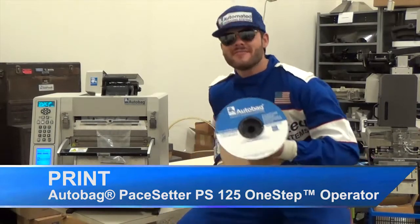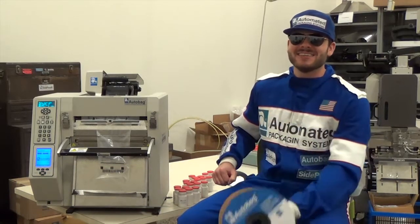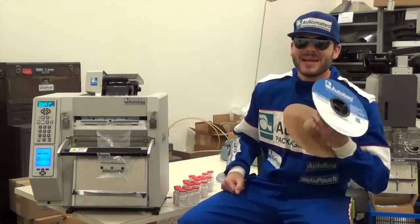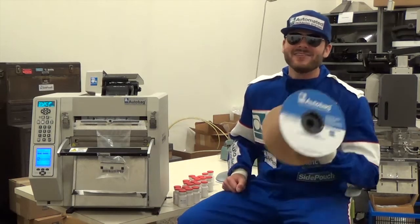Hey Brent, gotta ask you a question. Are you worried about your opponent today? Am I worried about my opponent? Not the slightest. You see, I'm working with the PS125 One-Step — this Smiley 2 bag of rocks, 15 bags per minute, a built-in imprinter, and a quiet all-electric design. You'll never know what hit them.